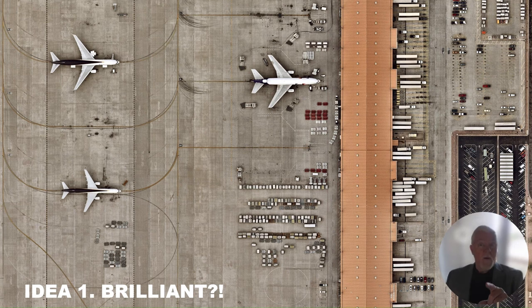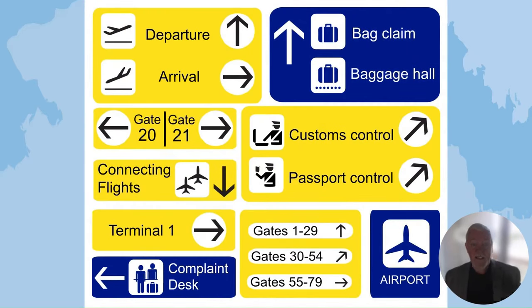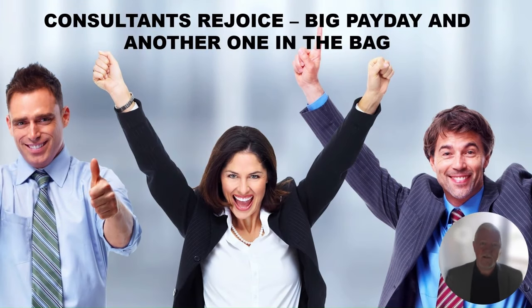Idea number two: one of the reasons people seem to complain is the complaints desk is right by where the carousels are. Couldn't we move the complaints function to the other side of the arrivals hall, improve the signage, and make it a 10-minute walk to get to the complaints desk? Wouldn't that dissuade people from complaining as much? So even if they still had a wait, they'd be less inclined to walk 10 minutes to the complaints desk and 10 minutes back again. Sure enough, that would reduce complaints. Our key performance indicators have started to improve now because of these relatively simple changes, and the consultants get a pat on the back and their big payday.